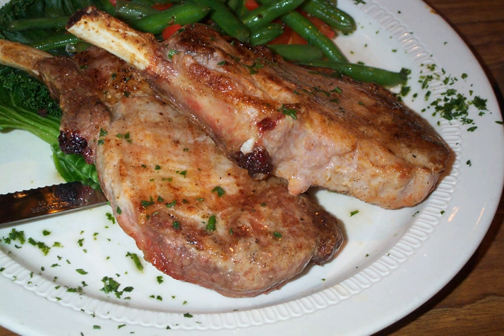Chops may be cooked in various ways, including grilling, pan-broiling, sautéing, braising, breading and frying, and baking. Lamb chops are often cooked with dry heat, grilled or pan-broiled. Pork chops and veal chops are grilled, sautéed, or braised, or breaded and fried. In South Africa and Namibia, the traditional way of cooking chops is to grill them outdoors over open-fire coals, called braaiing.